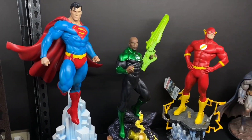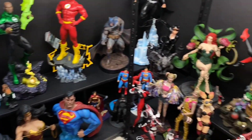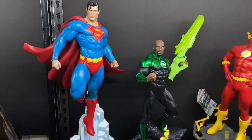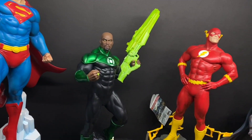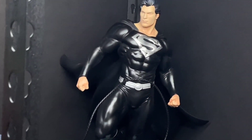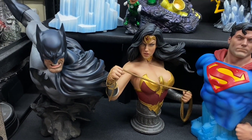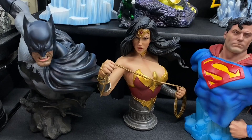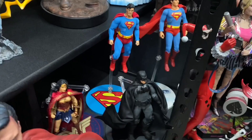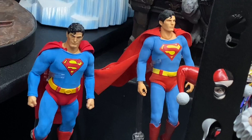And here we have more DC. Tweeterhead up there, some Sideshow, Mezco, and the XM Catwoman. Tweeterhead — I love their line. I got Wonder Woman on pre-order. I haven't pre-ordered Batman yet because I'm lazy. But anyway, here's a DC bust from Sideshow — I love them. And here's more Mezco figures, their DC line. These are great figures, I love taking pictures of them.